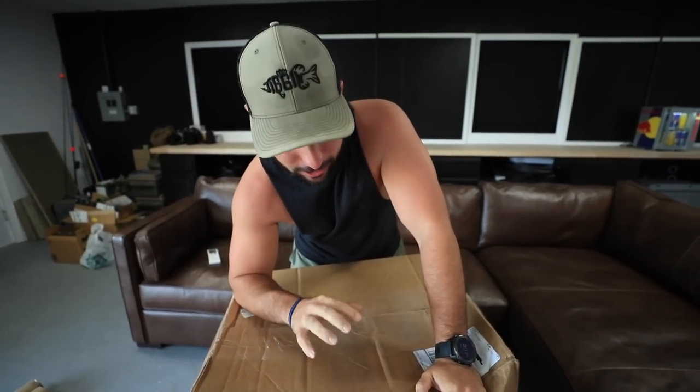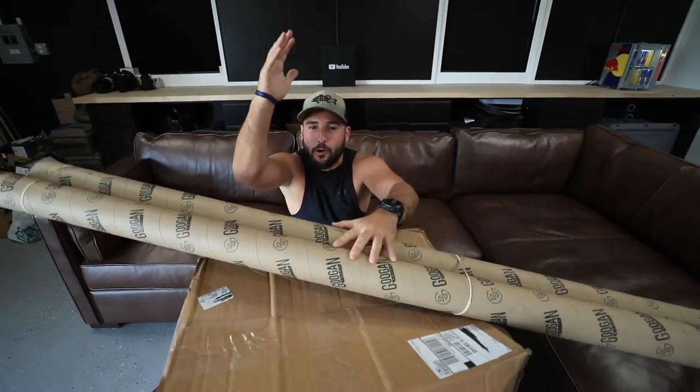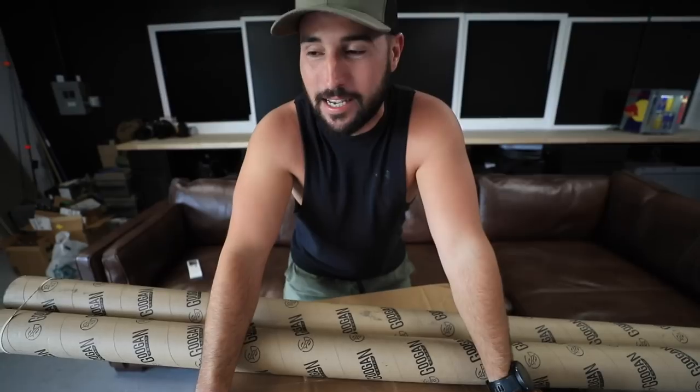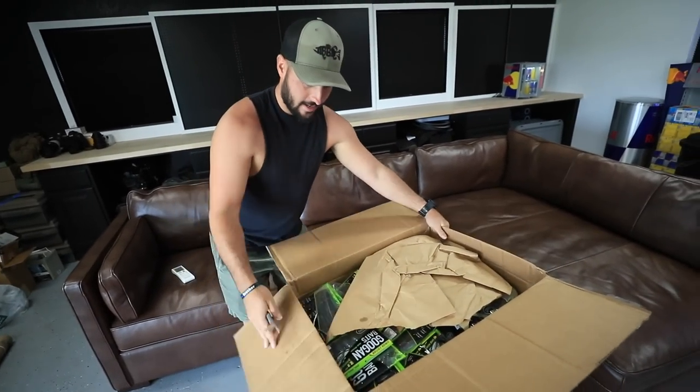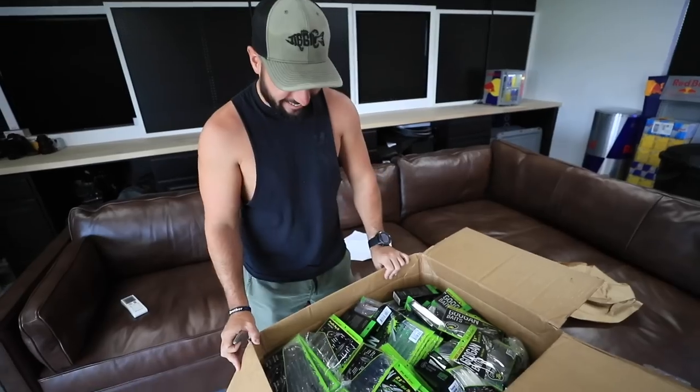Whatever postal workers get paid, they should definitely get a raise just for this package specifically. This is the first time in my life I've had a really big package. This whole stack of items is right under six thousand dollars of bait. We're gonna have some organizing to do.